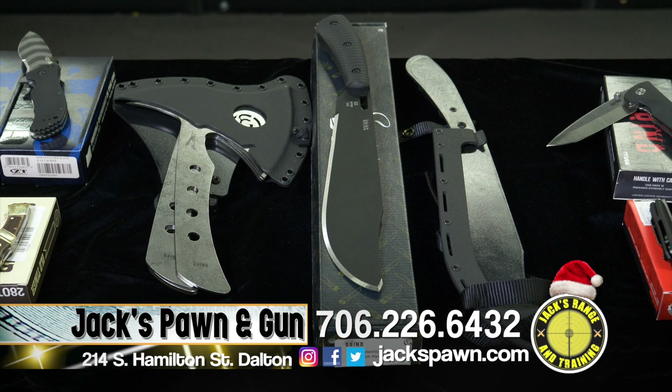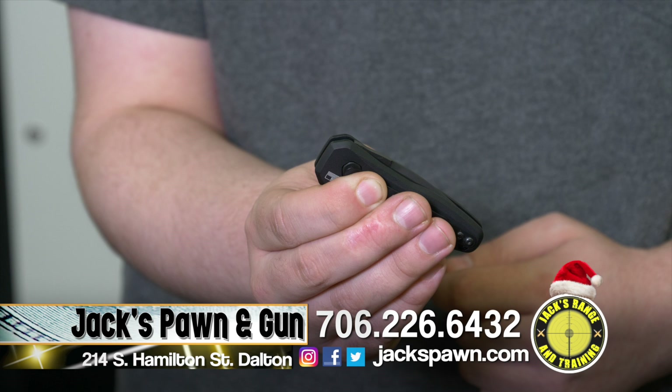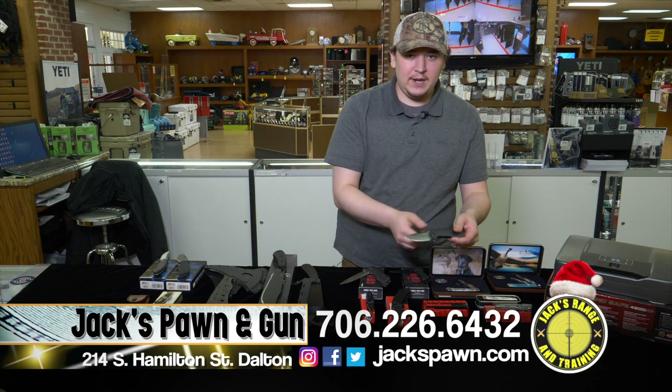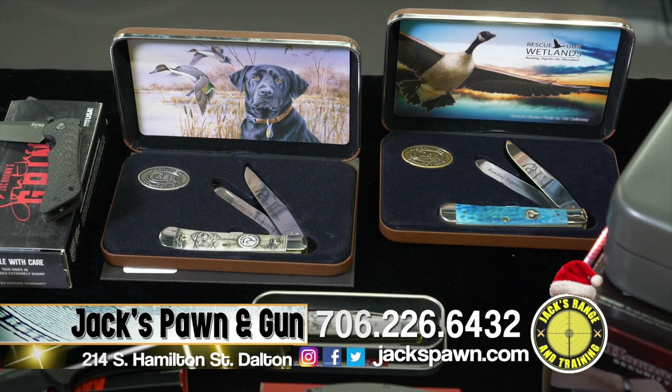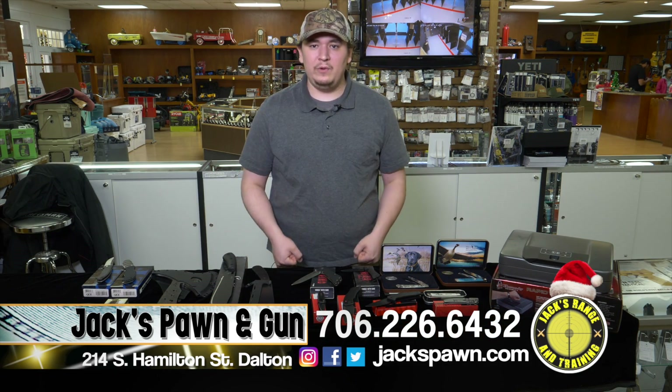We also have Southern Grind throwing axes, the Bad Monkey Knife, the Spider Monkey, and many other knives from their assortment. From Kershaw, we have little auto-folders you can close and open with a button, as well as more affordable pocket knives. We have Timeless Classics from Case — collector item knives. We also have Hornady gun vaults with keyless entry via RFID chip or keypad code.